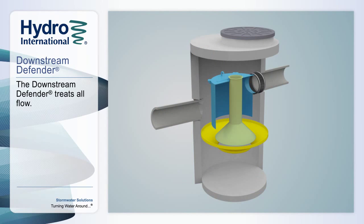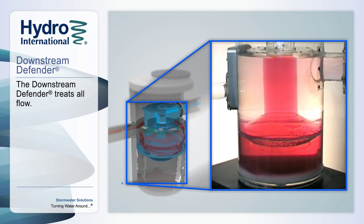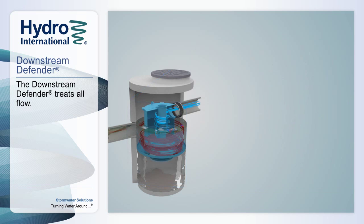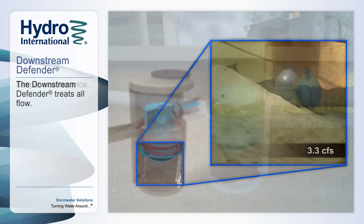However, because the Downstream Defender has unique flow-modifying internal components, its storage regions are isolated and protected from the treatment flow path. Even when stormwater enters the chamber at high flow rates, the isolated storage region remains undisturbed, preventing any resuspension of captured pollutants. All the flow is treated and what is captured is retained, ensuring the highest protection of downstream systems.